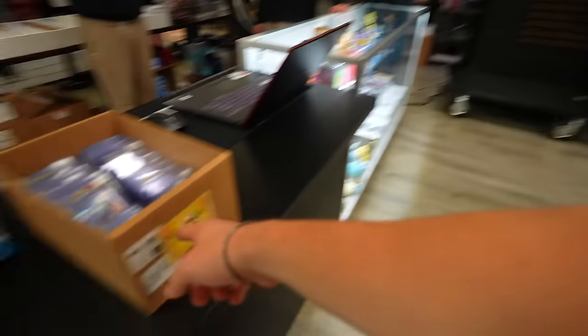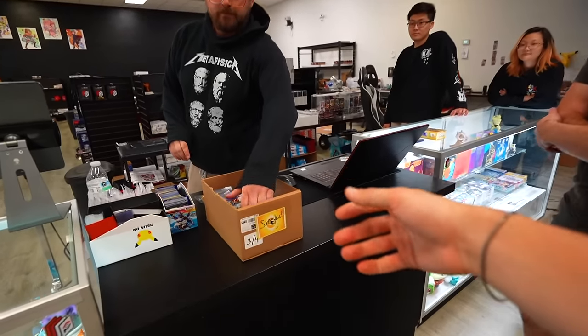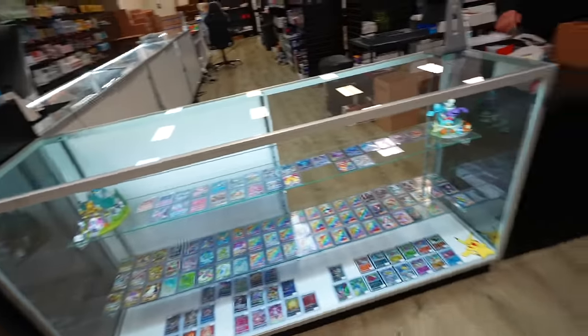Are you guys selling these ones here? Yeah. Can I just buy this whole row? Yeah. Okay sweet — I'll tally it up for you. Thank you, and I'm sorry.